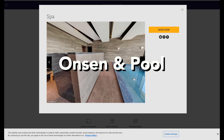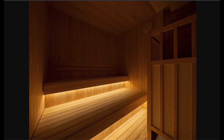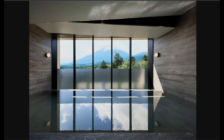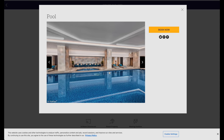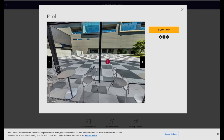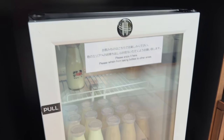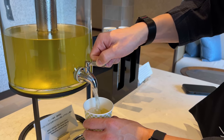Moving on to the onsen and pool — I did not film those places for obvious reasons, so I'll show you stock photos. The onsen was very nice; it has a dry sauna and indoor and outdoor onsen. However, I could not see Mt. Fuji sadly — it is promoted that you can see Mt. Fuji from the outdoor onsen but I could not. The pool looks very good but we did not use it as we're not pool people. After spa activities, you can drink tea, milk, or coffee milk — they offer this in the spa area, and I really loved the coffee milk.